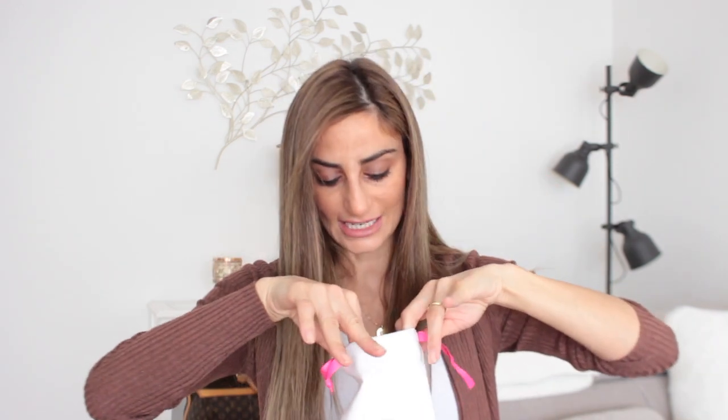Starting with one of my all-time favorite mini bags: the Pochette Accessoires (new model) by Louis Vuitton in Damier Azur. I purchased this one about eight or nine years ago. It used to be an insert bag, but people started featuring it as a mini bag. It comes with a leather strap, which I've removed because I prefer to use it with gold chains or a longer strap to wear crossbody. Stay tuned for a chain giveaway at the end of this video!